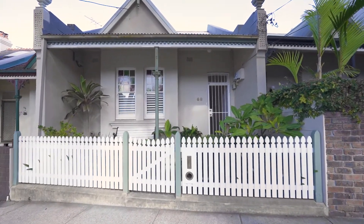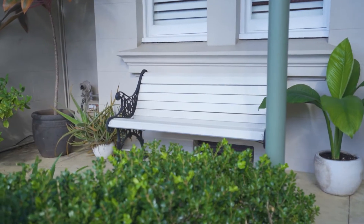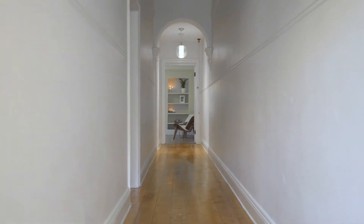I'll always remember the first time I saw this house. The agent opened the door for us and I was holding the baby, and all I could see was this long wide hallway. It just looked so welcoming, and I just knew in that moment that that was our new home.